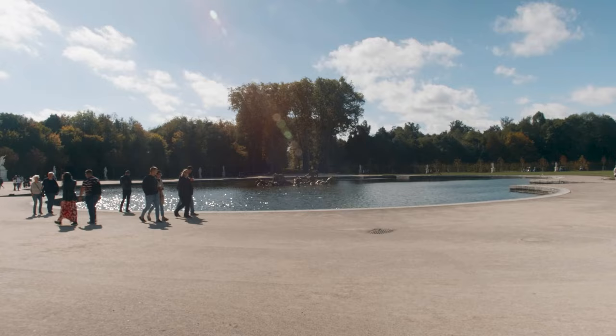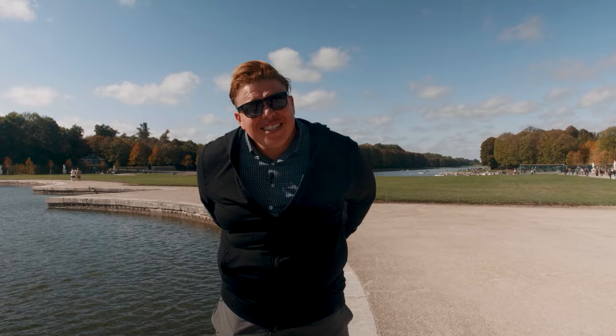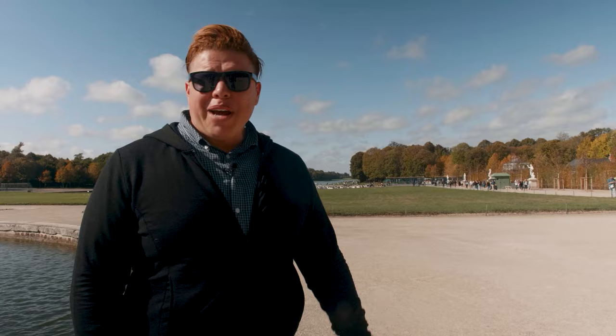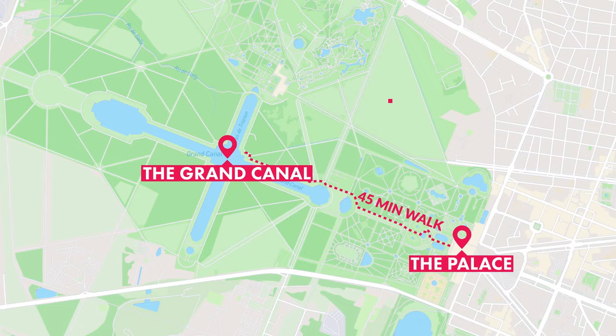The fountains of Versailles are an important feature and are not to be missed when exploring the gardens. One of the extraordinary fountains is unfortunately not on at the moment, as they only come on at certain times. I'm going to get back in the golf cart and head to one of the other palaces, but look at this beautiful fountain. Remember, it's about a 45-minute walk from the palace down to the Grand Canal and then over to the Trianon estate.